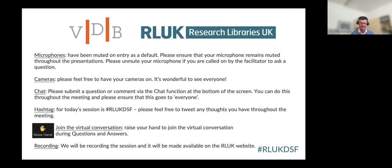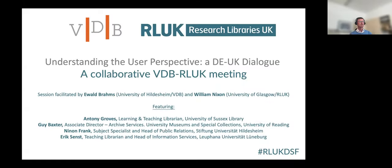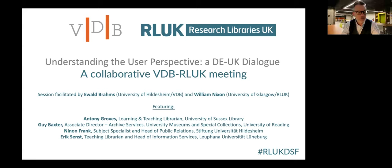We have four presentations. Just to echo those comments and give some context — this is part of the Digital Shift Forum experience. It's our fourth collaborative event. We're really excited to continue working and collaborating with our German colleagues, and having that opportunity to share and look at the ways in which libraries have continued to innovate and develop pioneering services in response to changing user needs.